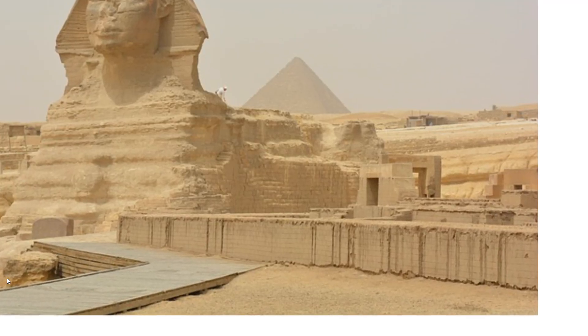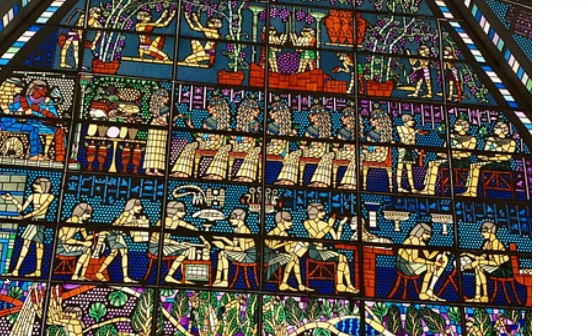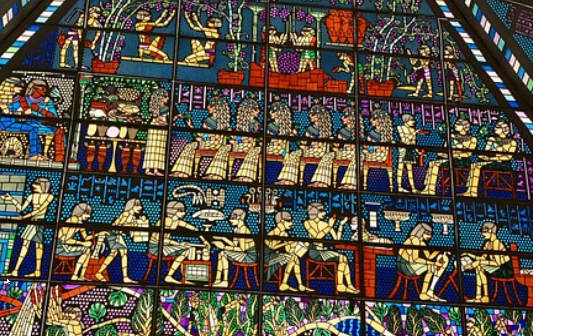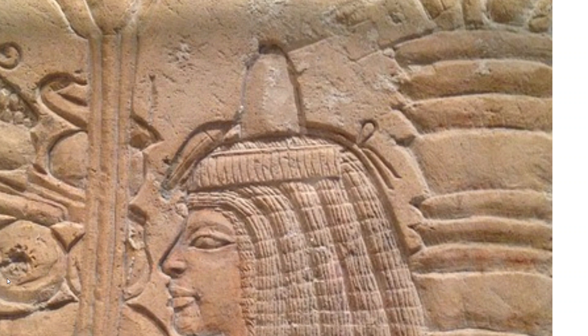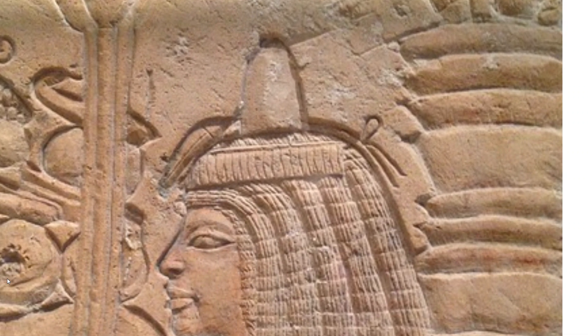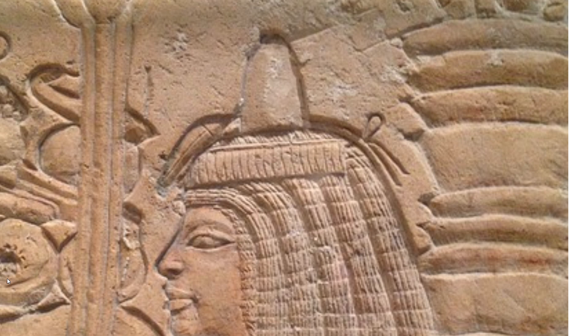Ancient Egyptians were known for tomb art and murals, believing that life continues after death. They decorated tombs to ensure the dead enjoyed luxury in the afterlife. Egyptian art is also represented in carved statues made of rock with metal coatings, drawings on house walls, and various geometric designs.